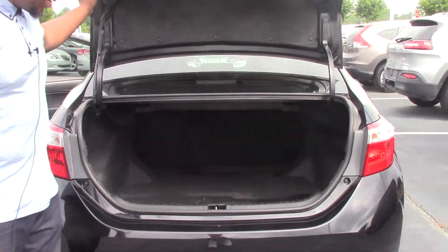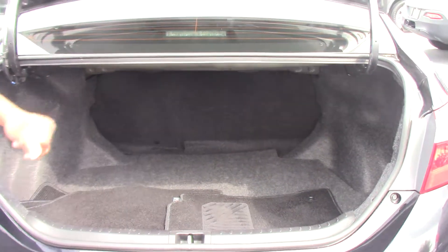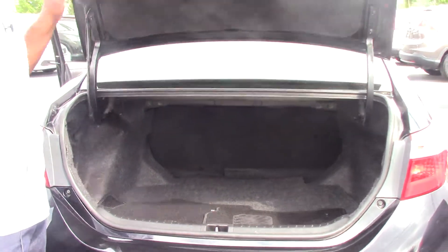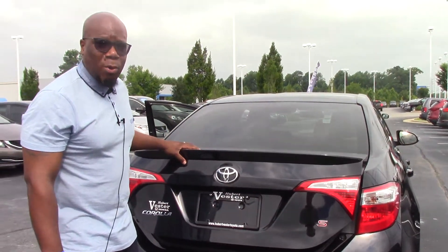Plenty of space back here in the trunk. And those back seats do lay down if you have something long or you want to put something in this vehicle. This is a pretty vehicle, it's a good looking vehicle, and it's for a great price.